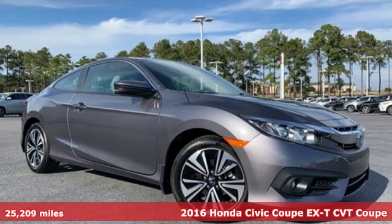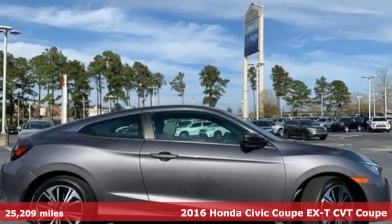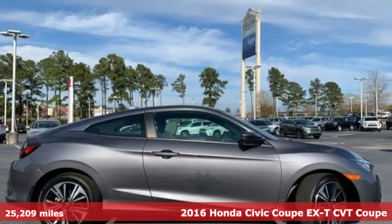It's a 2016 Honda Civic Coupe. Get more mileage out of every drive with this Civic.